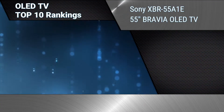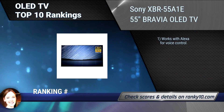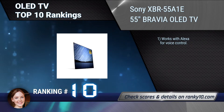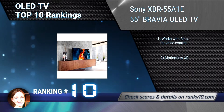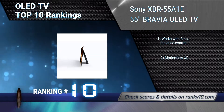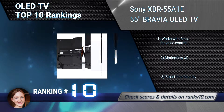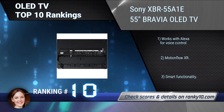Ranking number 10: Sony XBR55A1E 55-Inches Bravia OLED TV. Sony's Bravia OLED TV creates exquisite, unprecedented contrast with its over 8 million self-illuminating pixels that are individually controlled by the X1 Extreme processor. Works with Alexa for voice control. MotionFlow XR. Smart functionality.